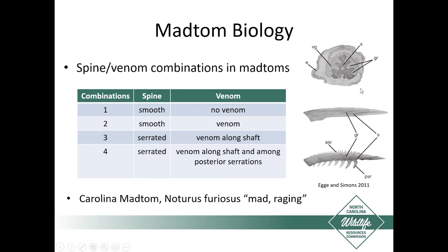The Carolina Mad Tom's species name is Furiosus, which translates to 'mad' or 'raging,' and they're considered the most potent of all the Mad Toms as far as their sting goes.